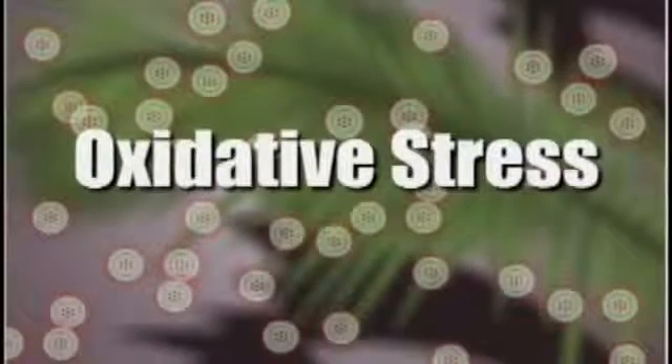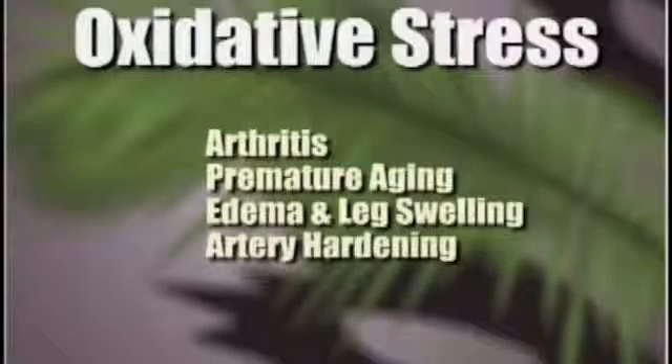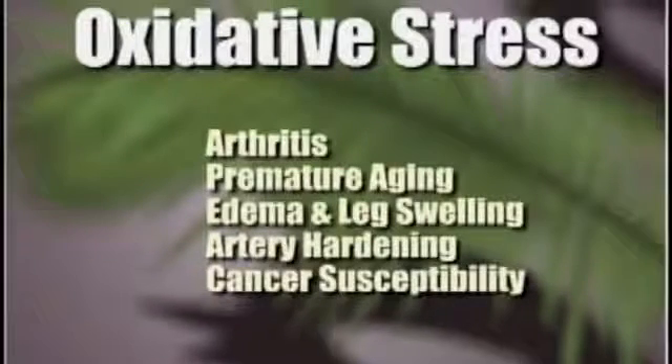Many experts agree that oxidative stress is thought to be a leading cause for such things as arthritis, premature aging, edema and leg swelling, hardening of the arteries, and even an increased susceptibility to cancers.